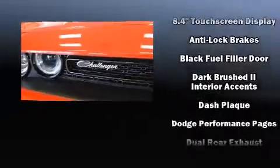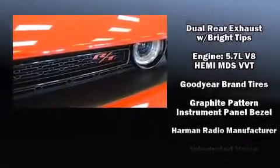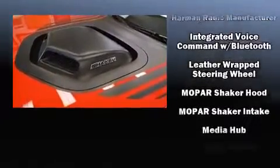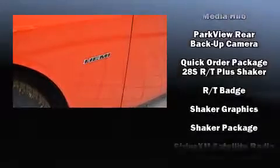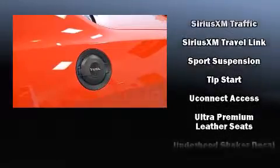An automatic dimming rearview mirror and remote keyless entry are also included. Features such as automatic climate control and leather upholstery prove that economical transportation does not need to be sparsely equipped.